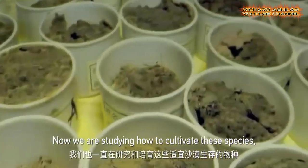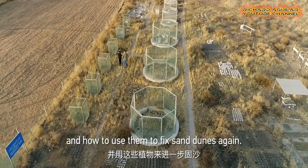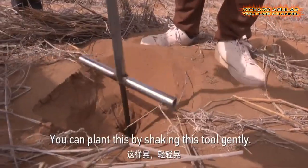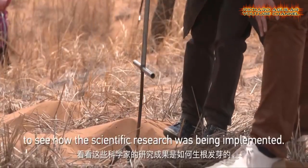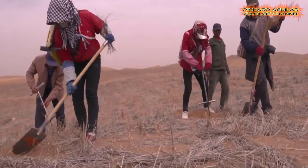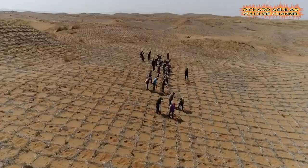In the 1950s, scientists and locals joined forces in perhaps the most ambitious anti-desertification project of the 20th century. Without any cutting-edge technology, machinery, or chemicals, hundreds of people worked over the decades, turning the desert into land capable of cultivating apples and trees.